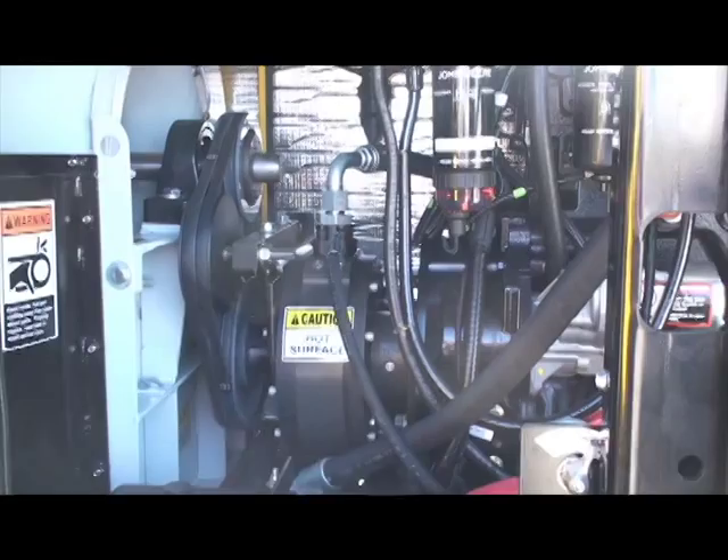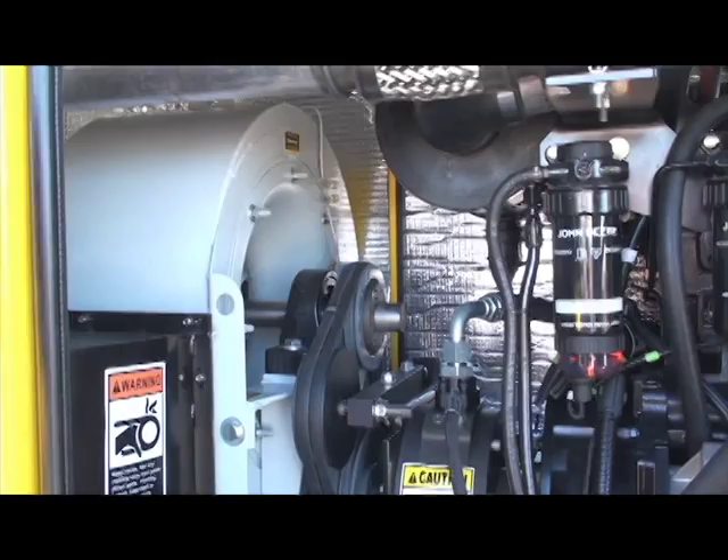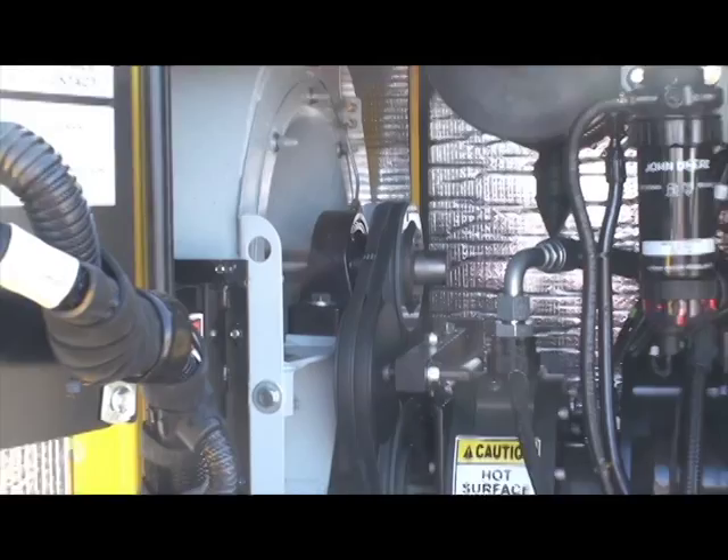Look over at the dual 1025 cold-cranking-amp batteries with heavy-gauge cable to deliver the starting power that you need on those cold-weather startups. All units have master shut-off switches and an interior light so you can see what you're doing.